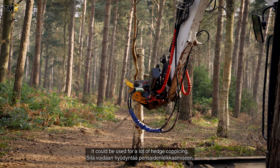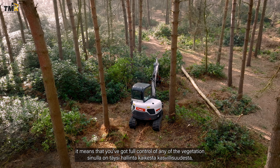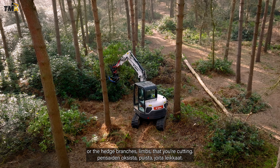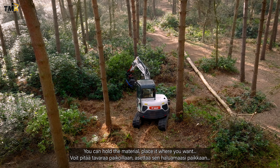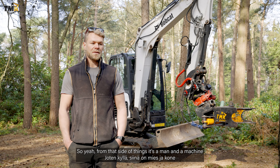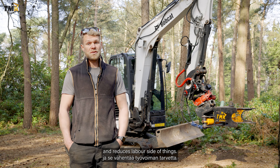The TMK tree shear has reduced the labour side of things quite heavily, especially from the hedge coppicing side of things. It's very labour intensive with man and chainsaw. The fact that it's operated on the 360 digger means you've got full control of any of the vegetation or hedge branches and limbs that you're cutting — you can hold the material and place it where you want. So it's one man and a machine, which really reduces the labour side of things.